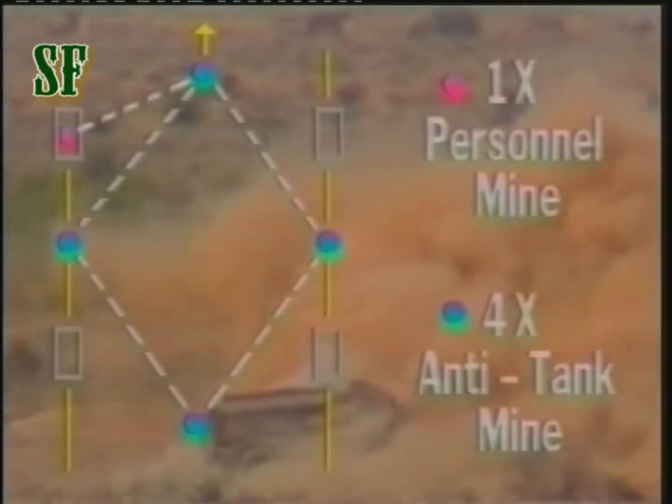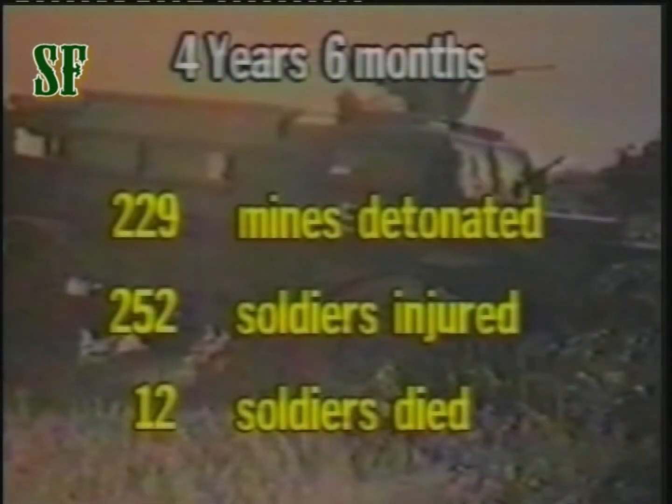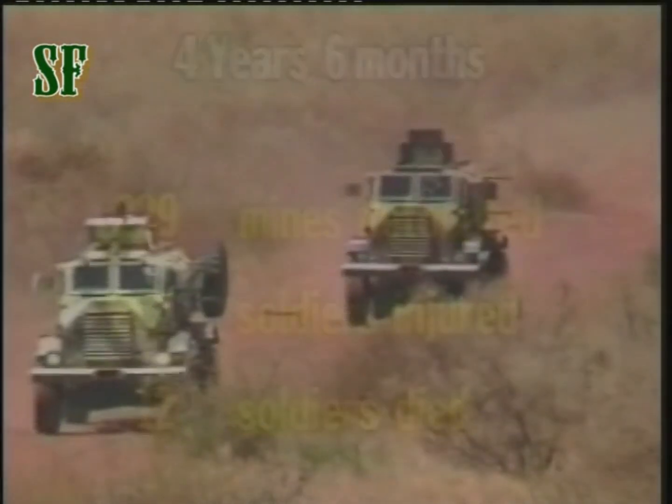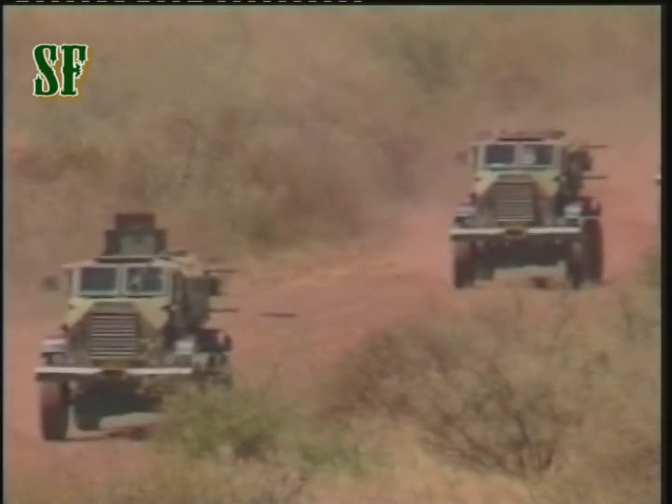During operational service, we Cuspers probably detonated more than 360 anti-tank mines, many of which were multiple mines laid in specific patterns to destroy me and my crew. For those statisticians among you, consider these facts: over a period of four and a half years, 229 mines were detonated, causing injury to 252 soldiers, resulting in the death of 12. Although this is very distressing, the good news is that the greater part of my crew remained safe when travelling with me.